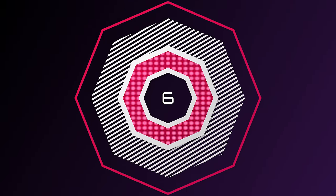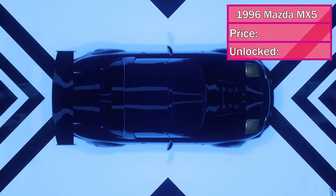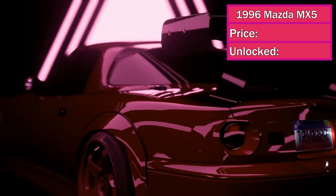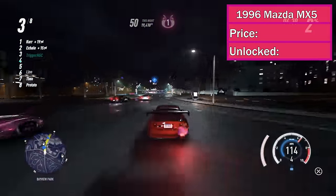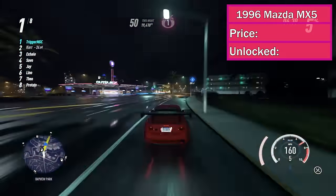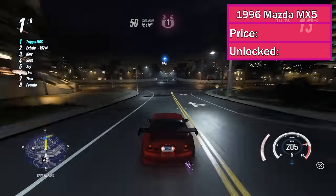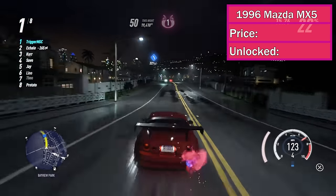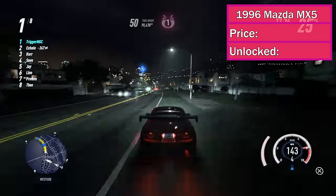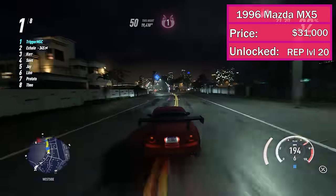At number 6, we've got the 1996 Mazda MX-5. This car is in the top 15 for track racing, which is great when you consider there are only 130 cars. But besides that, it's also in the top 5 in both drag racing and off-road racing. It's an all-around fast car and super fun to customize — it's an 8 out of 10 for customization. I definitely recommend picking this up. It'll cost you $31,000 and it unlocks at rep level 20.